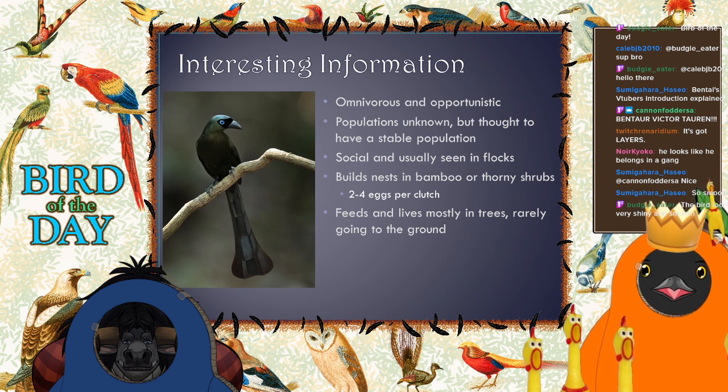As corvids, they are omnivorous and opportunistic. When they are spotted they're usually seen in flocks — they're a social bird because, well, they're corvids. They have good family groups and have been seen to display a lot of typical corvid behavior, though there hasn't been as much research done as there has been on crows.